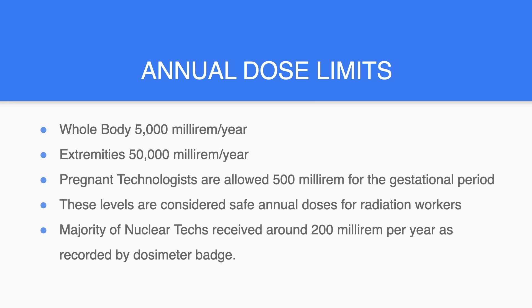The whole body annual dose limit is 5000 millirem per year. For extremities, it's 50,000 millirem per year. Pregnant technologists are allowed 500 millirem for the gestational period. These levels are considered safe annual doses for radiation workers. The majority of nuclear techs receive around 200 millirem per year as recorded by dosimeter badge.